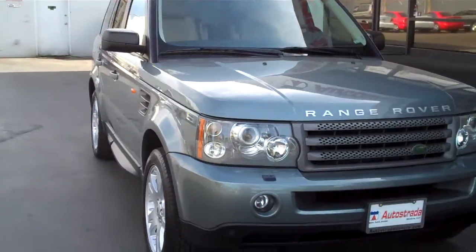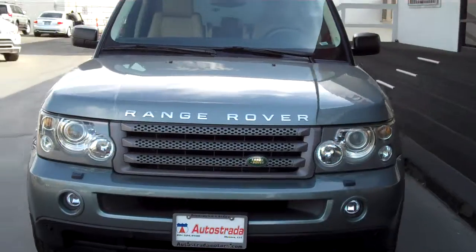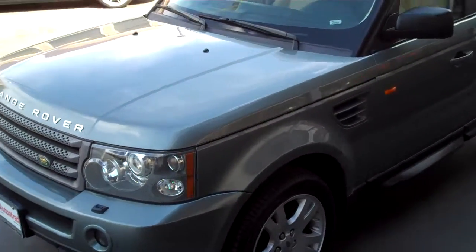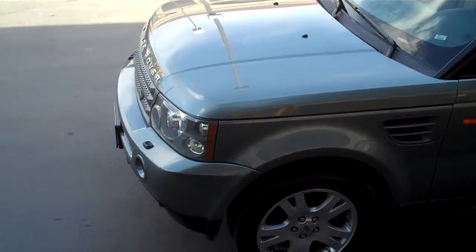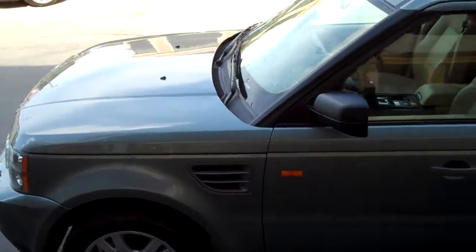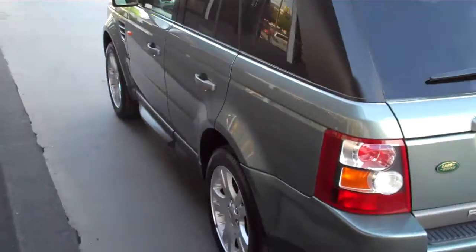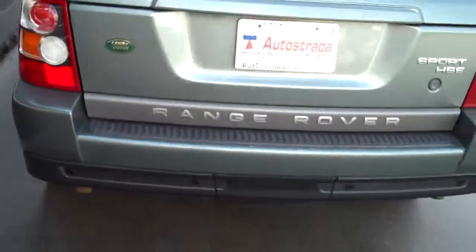Thank you for looking at this '06 Range Rover Sport HSE. The car is in great condition — it's a one-owner car with about 68,000 miles on it. The car is offered in Giverny Green.